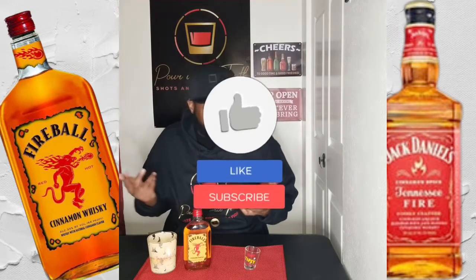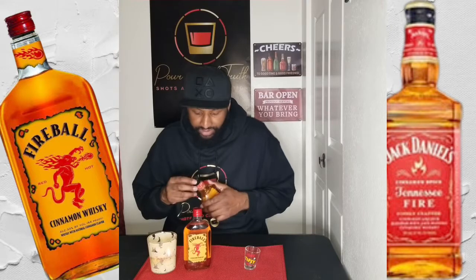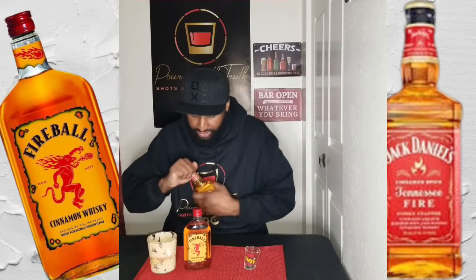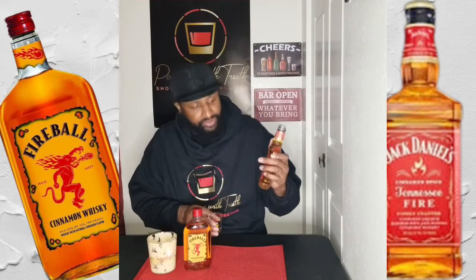We're going to check both of them out today and see which whiskey is the best. We're going to try the Jack Daniels Tennessee Fire cinnamon whiskey first.